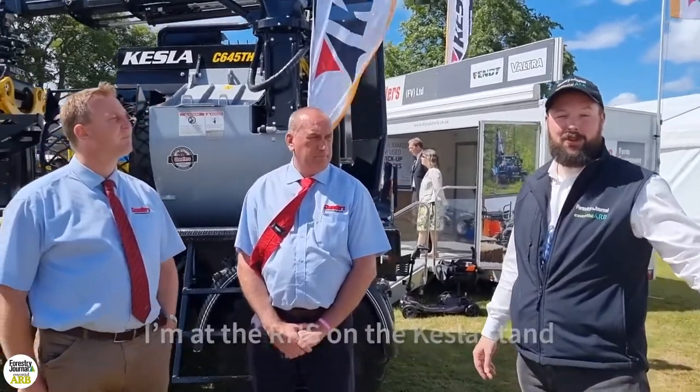Hi, I'm John McNee, editor of Forestry Journal, and I'm at the Royal Highland Show. The sun is shining. I'm on the Kessler stand in the forestry area talking to Gavin and Simon of Chandler's.